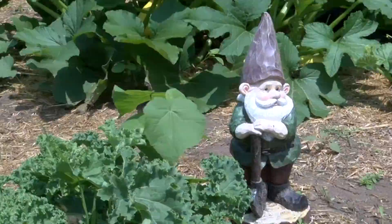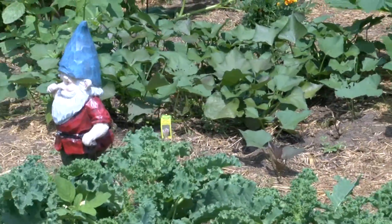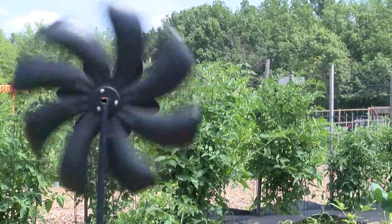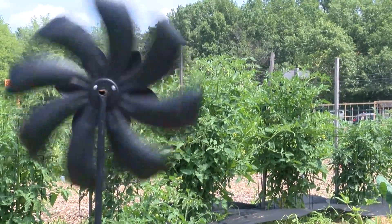We also have the pumpkin patch where we grow all the pumpkins for the town departments that we give out in October. And weekly we give out educational information through the forum for the gardeners. So it's really a fun place — all kinds of ethnic foods, regular vegetables. We're learning a lot.